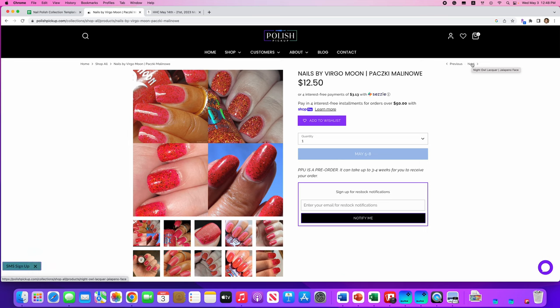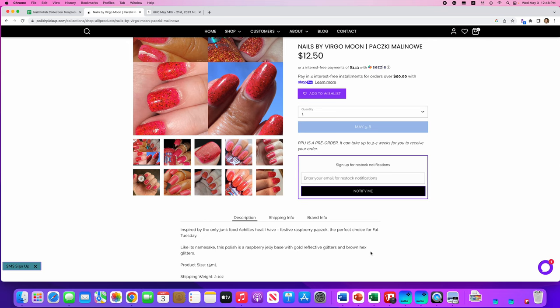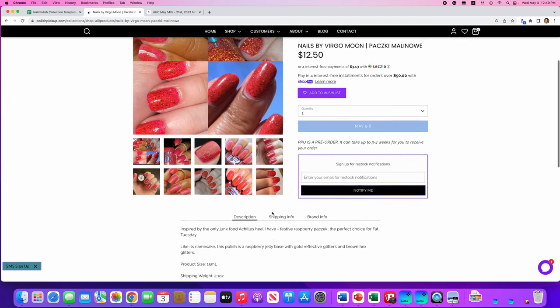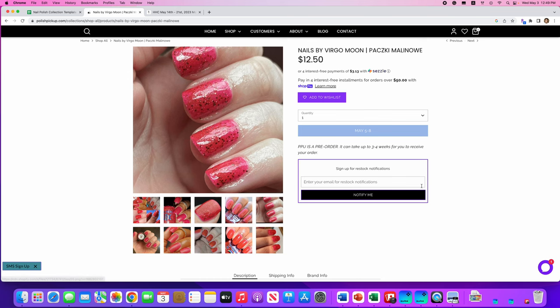Nails by Virgo Moon — I don't think I pronounced that right — it's inspired by festive raspberry Pasic, a perfect choice for Fat Tuesday. Someone who understands Fat Tuesday, please tell me what this is. There are only a hundred available, and it's a raspberry jelly base with gold reflective glitters and brown hex glitters. I love hex glitters, but I don't need this. I like the raspberry look, but it's just not my thing.